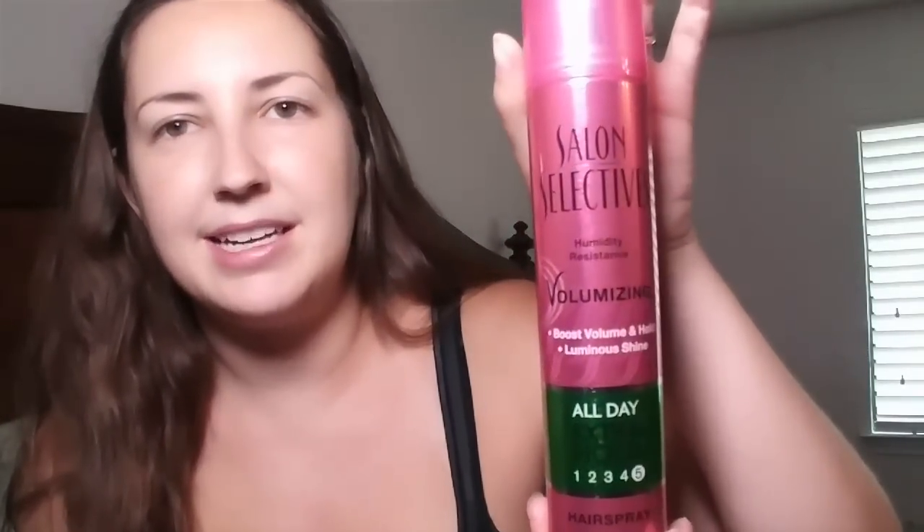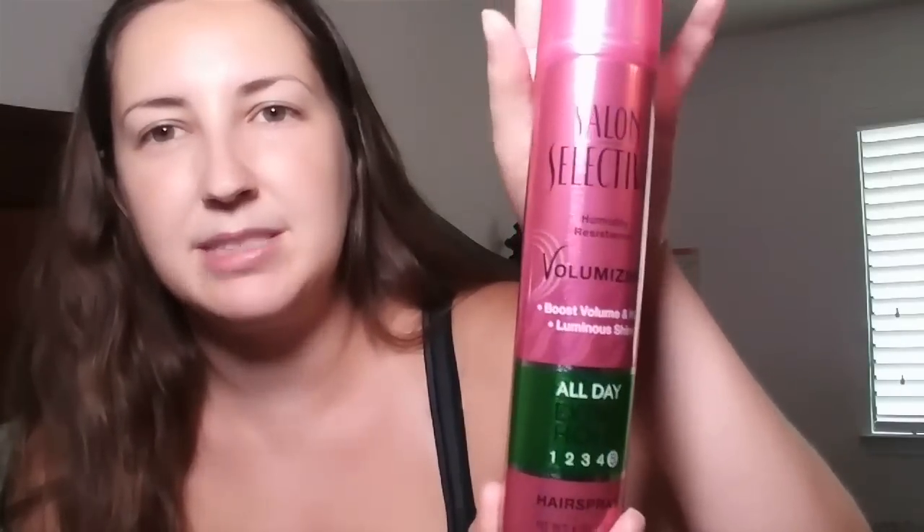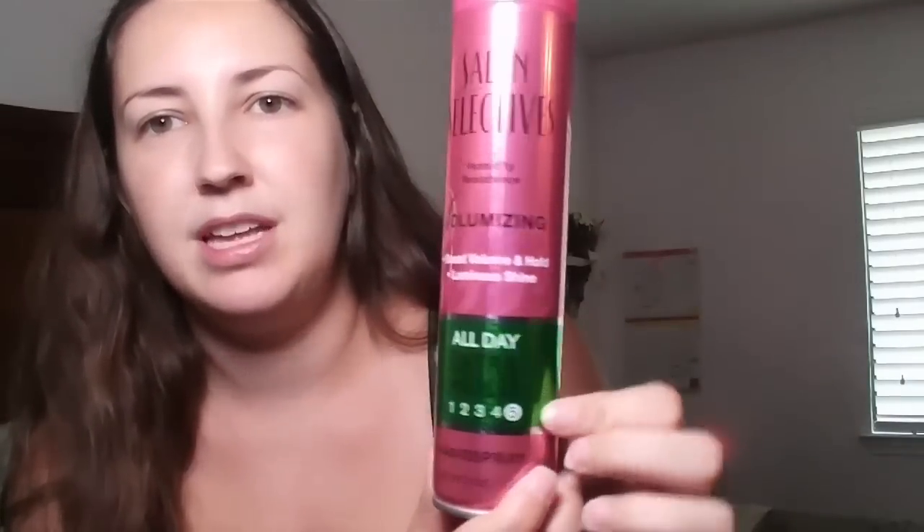I decided to actually try this for my husband. I don't use anything in my hair so I didn't need to test it out, but for my husband it's max control all day. He uses a lot of hairspray and I'm not sure how much he has left, so I decided to pick this up just to see how he likes it because a dollar is a lot less than the hairspray I get him right now.